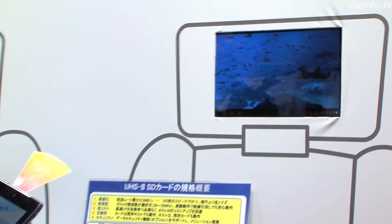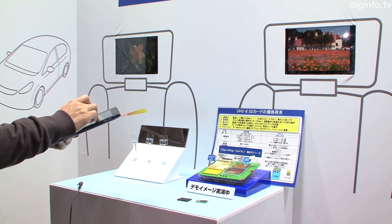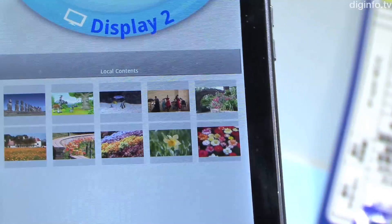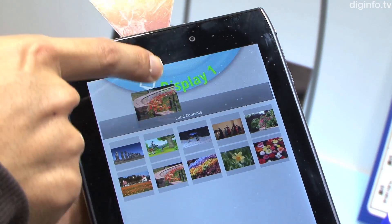Panasonic also plans to design a directional antenna which will allow radio waves to be transmitted from the SD card slot to effectively transmit data wirelessly. It is aiming for the commercialization of WiGig SD cards for in-vehicle use in summer 2013.